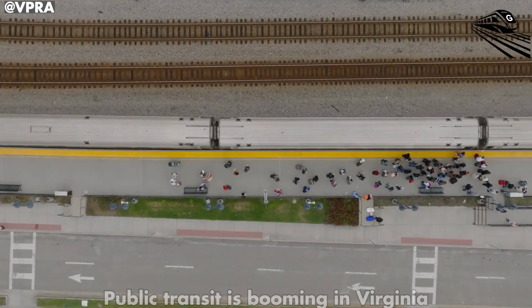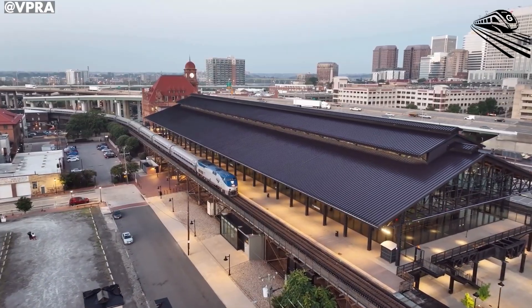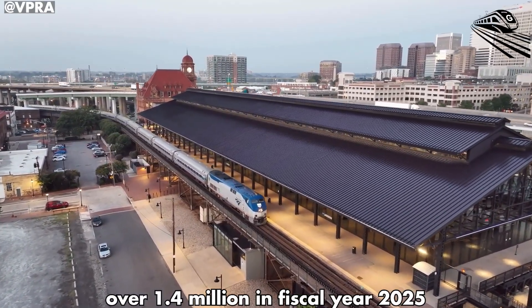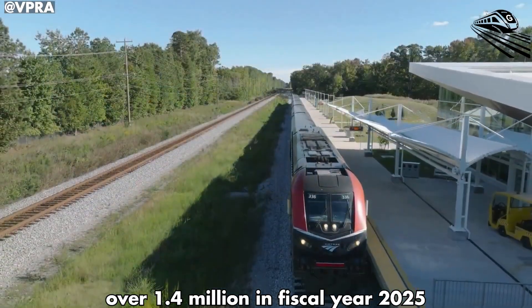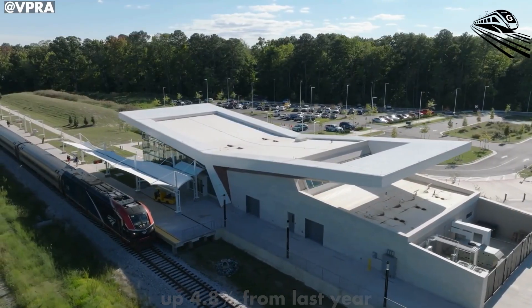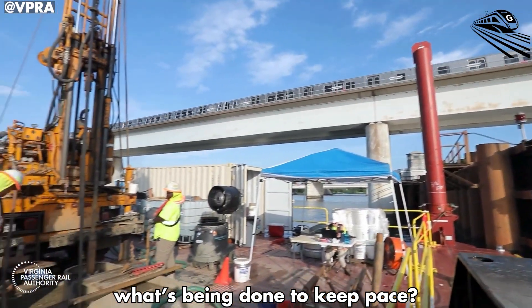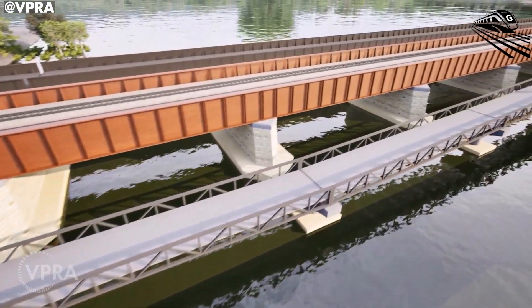The numbers don't lie. Public transit is booming in Virginia. Amtrak Virginia's ridership climbed to over 1.4 million in fiscal year 2025, up 4.8 percent from last year. With infrastructure upgrades now essential, what's being done to keep pace? That's what we're exploring in today's Great Train Speed.